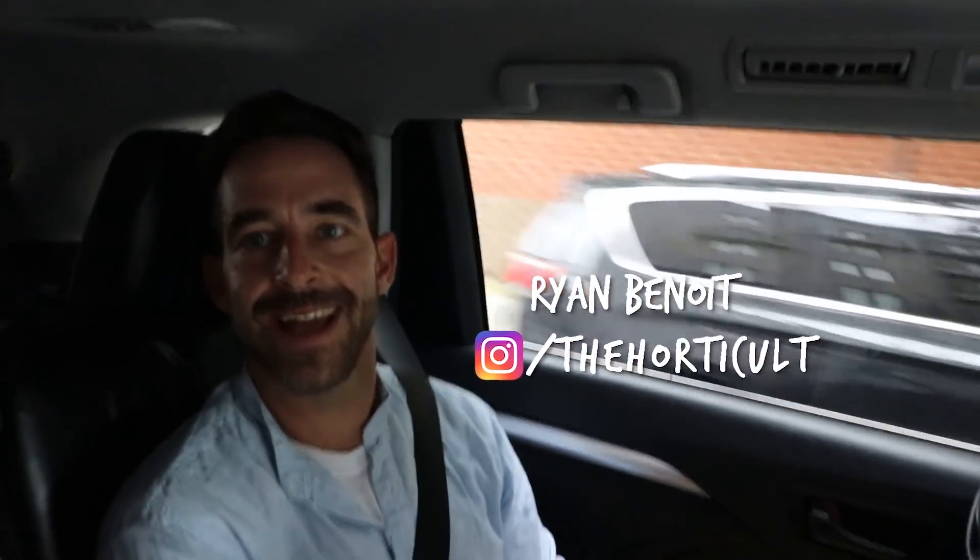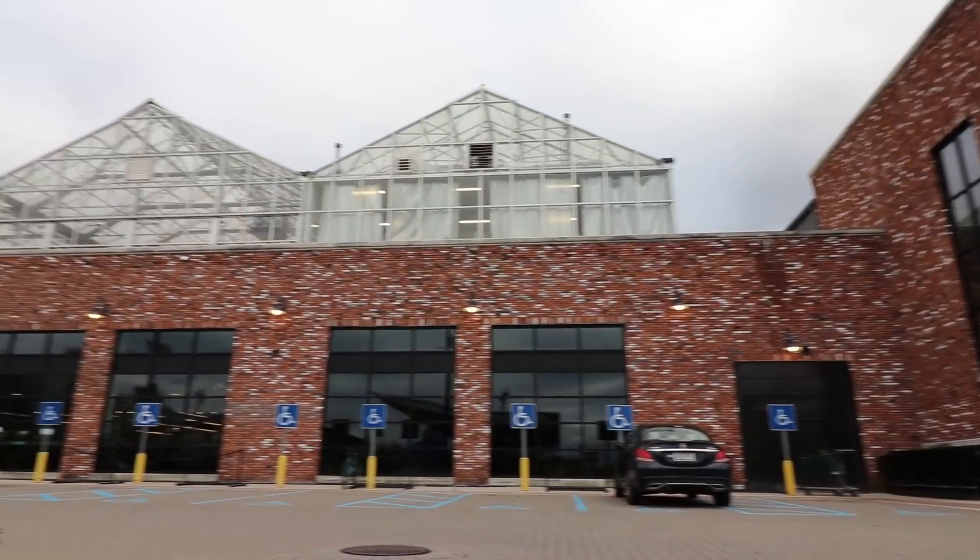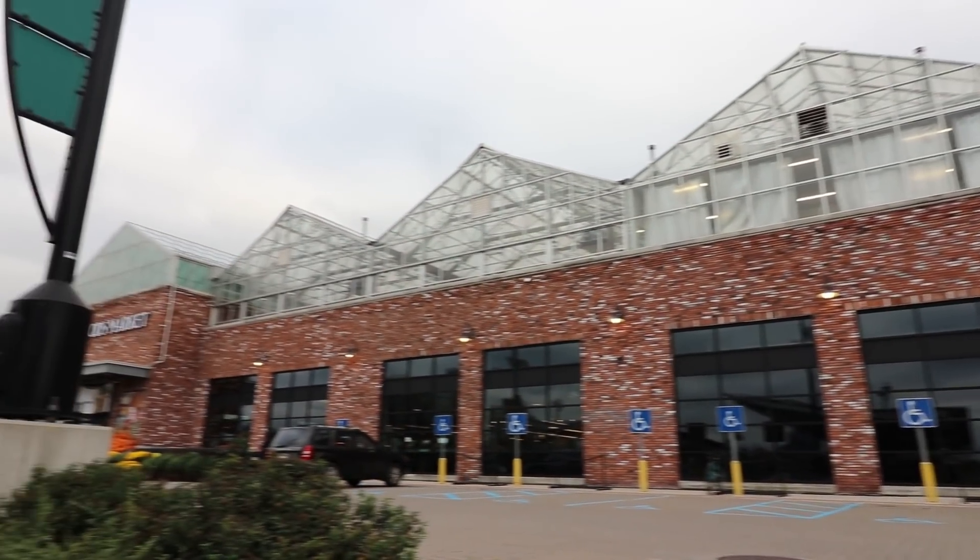We are headed to Gotham Greens in Gowanus. Ryan from the horticulture is on the camera. It's at the top of a Whole Foods — it's this big hydroponics operation. It's gonna be rad, it's gonna be epic, it's gonna be horticultural. We are here, guys — Gotham Greens — as you can see it's right above this Whole Foods. I'm running a little late, I'm not used to the New York pace of things, so I'm gonna turn this off and actually get up there right now.